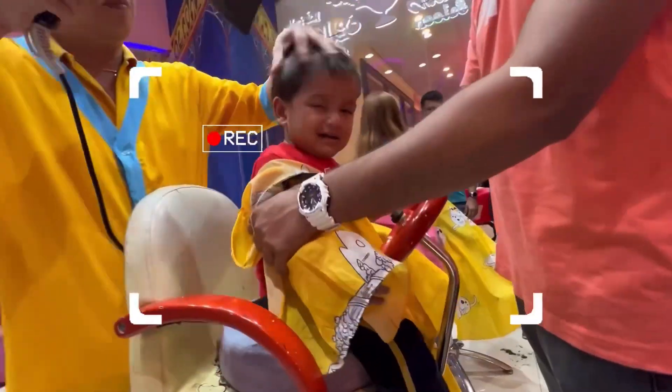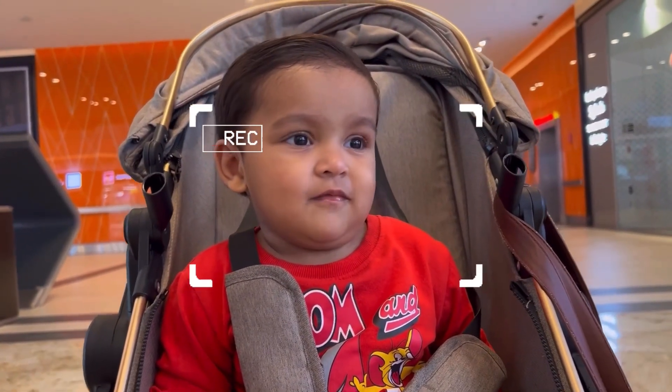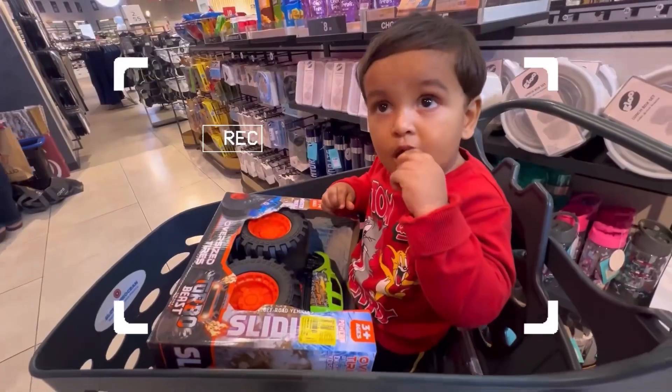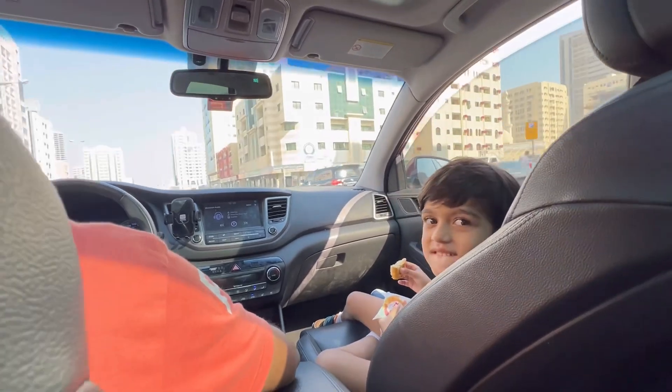Hello, hello! Hope you're all doing good. Welcome to our special journey as we plan our younger one's first haircut. Join us for a raw and real vlog capturing the challenges and triumphs of this precious moment. Let's dive in together.